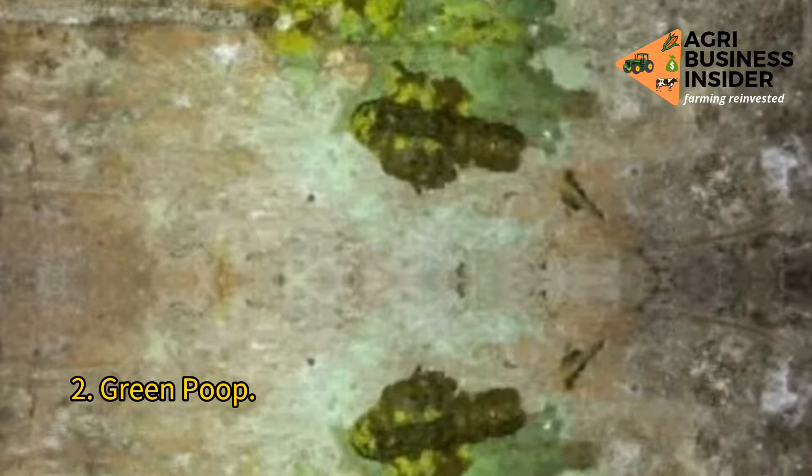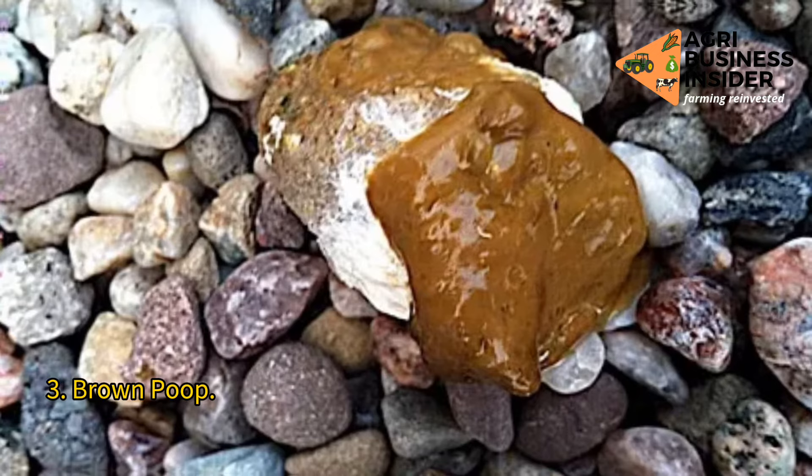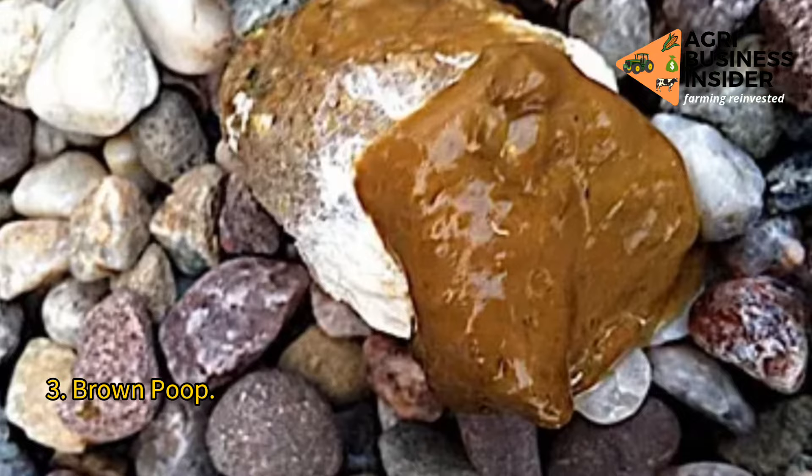3. Brown poop. Possibly caused by lead poisoning, colibacillosis, or infectious bronchitis. Most likely caused by ingestion of foods with higher liquid content, so the consistency of the stool will look more like pudding, and this can occur once with a frequency of 7 to 8 normal poops, which is quite normal.